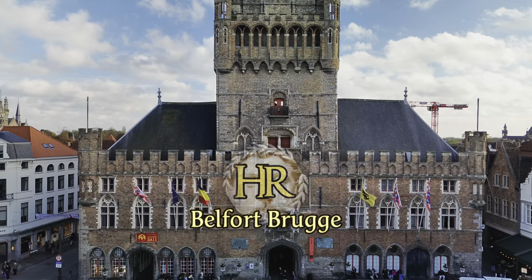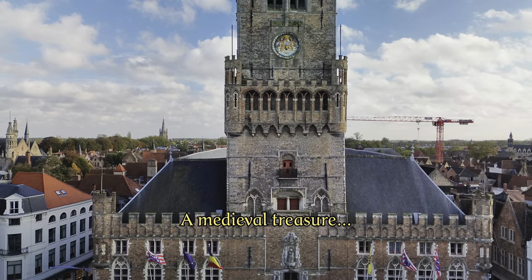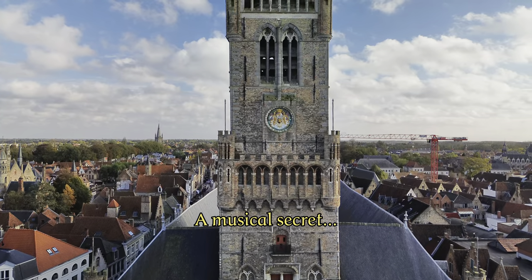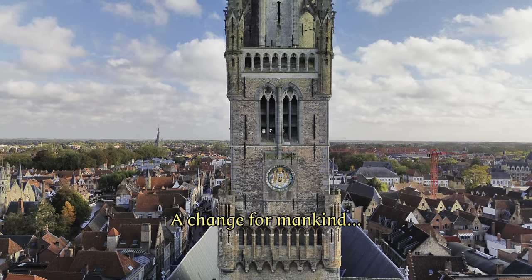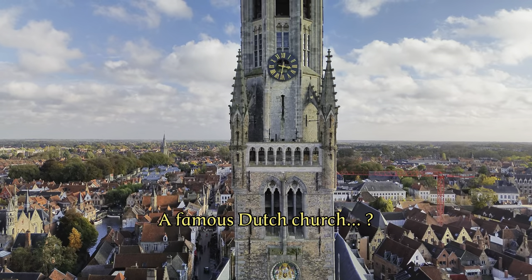Let's climb the Belfry of Bruges. On its first floor, a medieval chest with a hidden treasure is hidden. The second floor houses a musical secret that is unique in the world. A bit higher, you can find an invention that would change humanity forever, and the top of the tower may well have been copied from a famous Dutch church.